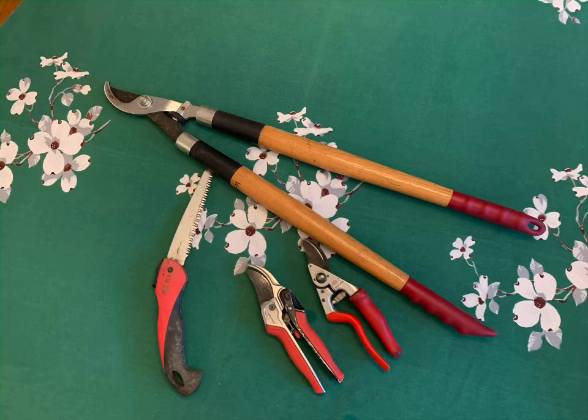Another good thing to do in winter is to make sure that your pruning tools are all nice and sharp — keep them clean and sharpened up.